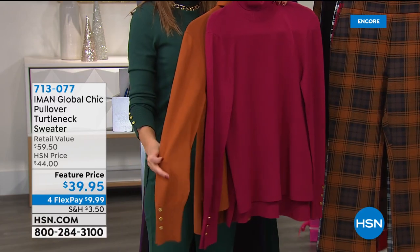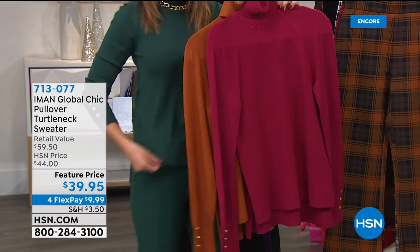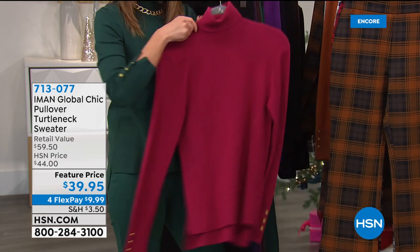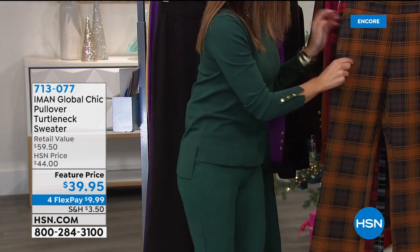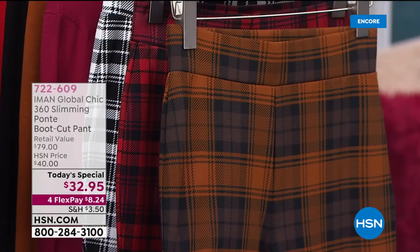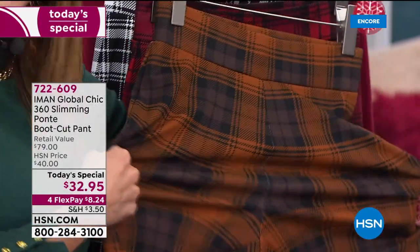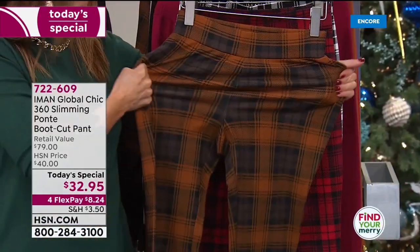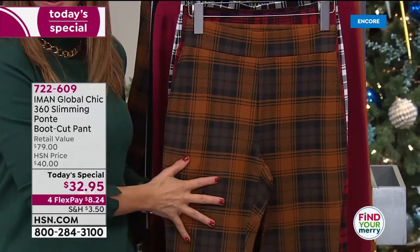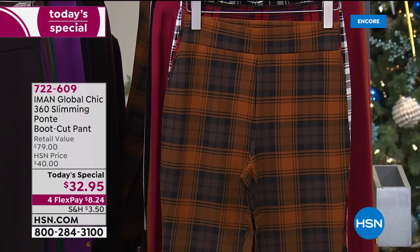She does such a beautiful job with turtlenecks — the beautiful gold tone button detail, the rib knit, the extra long length in the back, soft and stretchy, fits amazing, feels like cashmere. And she's so right about the plaids. Classic plaids used to be done in a wool pant — stiff, not stretchy, had to be dry cleaned, didn't feel comfortable or soft like a legging. But that's the feeling and fit you get here, with the look of a really smart, pulled-together tailored trouser.